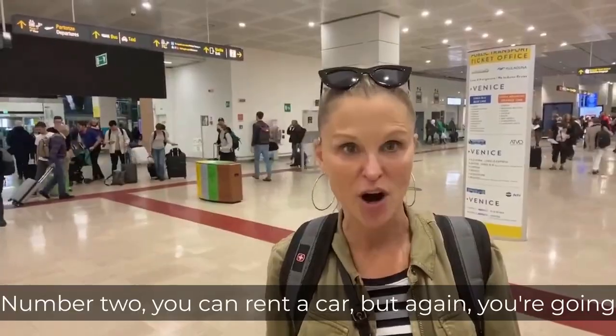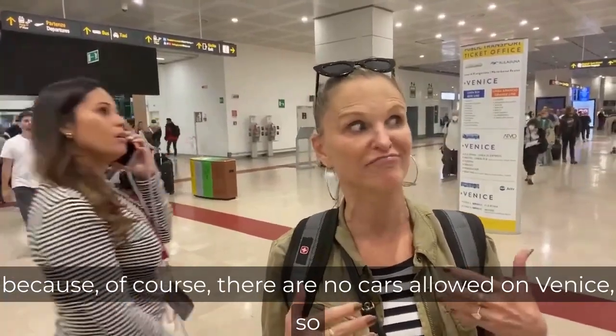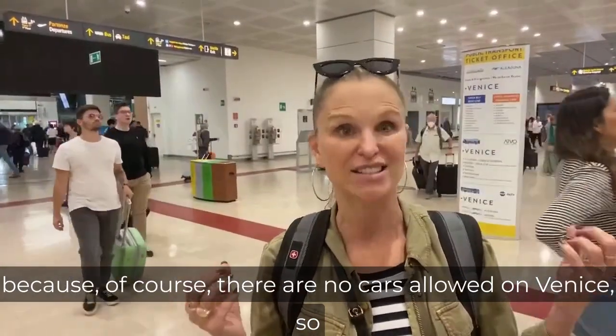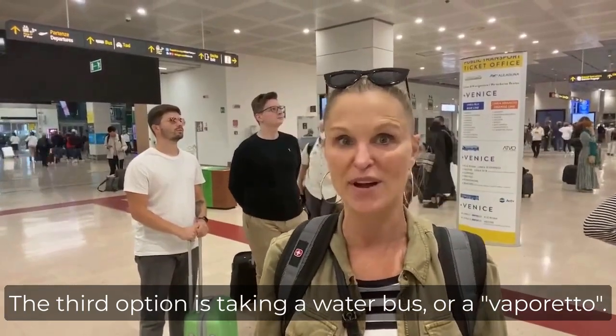Number two, you can rent a car, but you're going to have to drop it off at Piazzale Roma because, of course, there are no cars allowed on Venice — so you have to drop it off kind of far away. The third option is taking a water bus, or a Vaporetto.